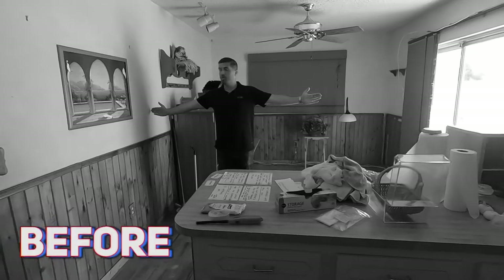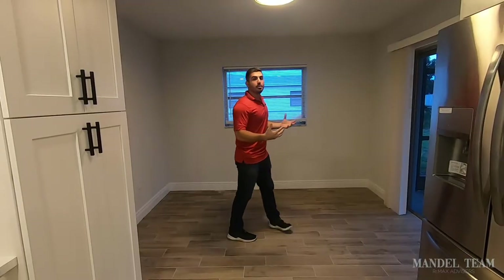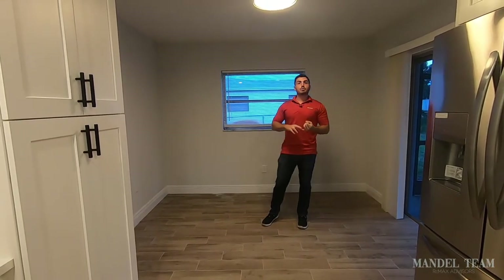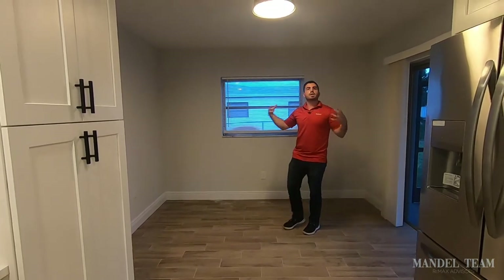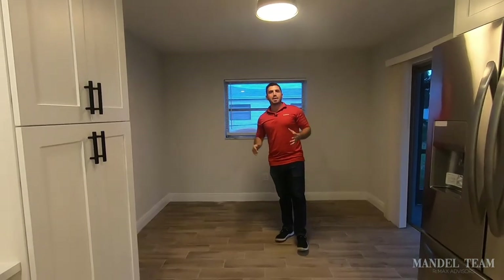This area in the back was originally the family room in the floor plan, but it's a bit small for that today. It gives buyers a lot of opportunity to choose what they want it to be — an eat-in kitchen area, a home office, or they could extend the kitchen and build out a bar. There are a lot of options and it lets the buyer make it their own.